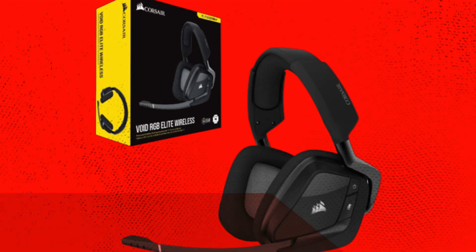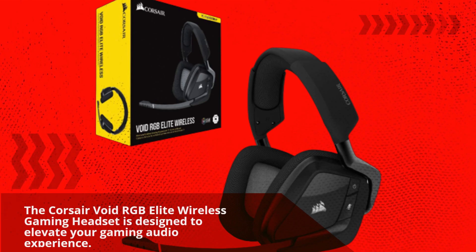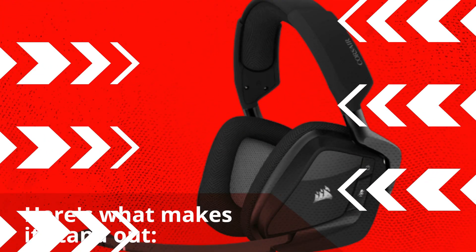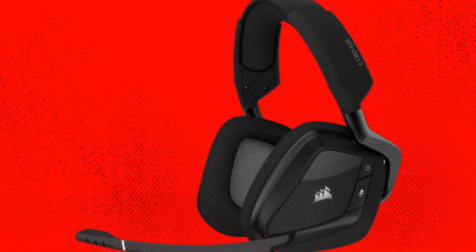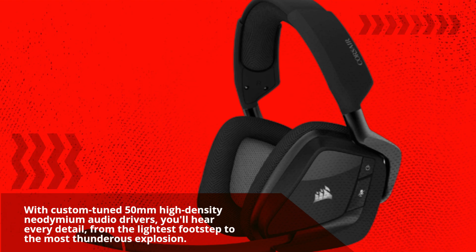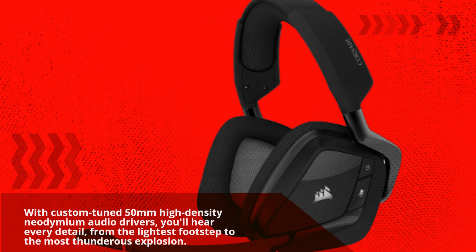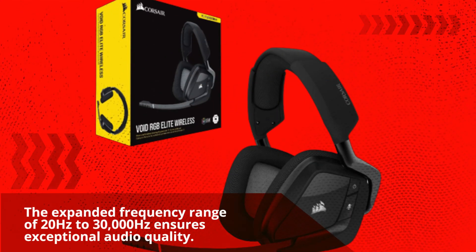The Corsair Void RGB Elite Wireless Gaming Headset is designed to elevate your gaming audio experience. Here's what makes it stand out. Prepare to be blown away by the 7.1 surround sound. With custom-tuned 50mm high-density neodymium audio drivers, you'll hear every detail, from the lightest footstep to the most thunderous explosion. The expanded frequency range of 20Hz to 30,000Hz ensures exceptional audio quality.